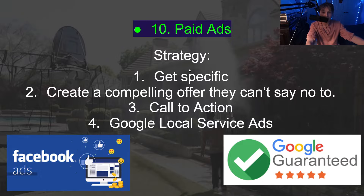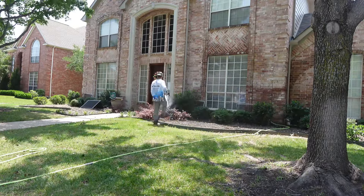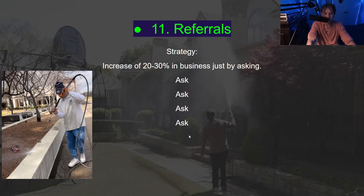Number ten is paid ads. I'm not big on Facebook ads but they can work in some markets. I do like Google Guaranteed. With Facebook ads, get very specific — like Houston, Texas residents — create a compelling offer they can't say no to, and include a clear call to action. Google Local Service Ads are pay-per-call, not pay-per-click, which is really intriguing. Just go on Google Local Service Ads, set your business up — it's a pretty self-explanatory process.